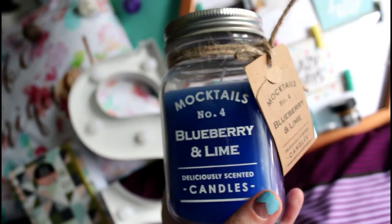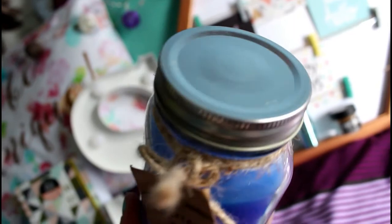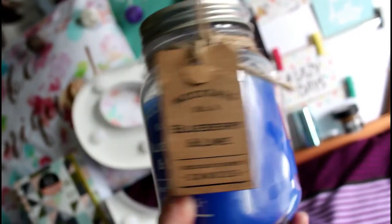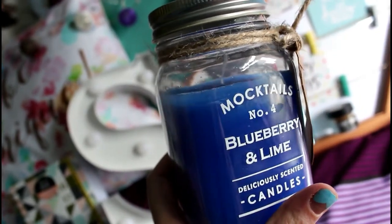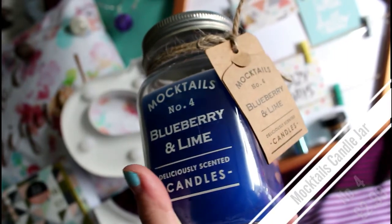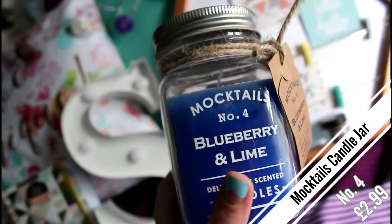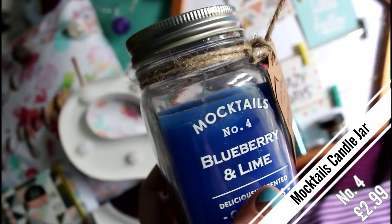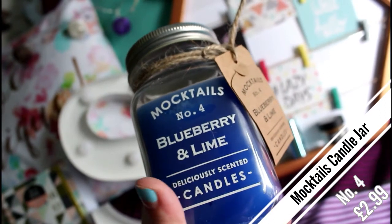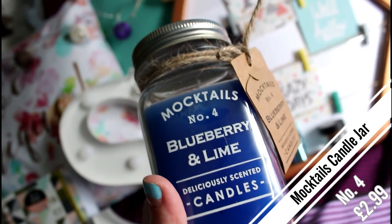The last thing I bought was from the Card Factory — it's a candle in a jar by the company Mocktails, number four, blueberry and lime. It was only £2.99 and it smells really nice. I liked that it's in a jar with a little string and label, and I can reuse the jar for makeup brushes or something afterwards.